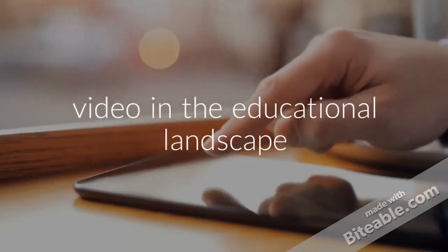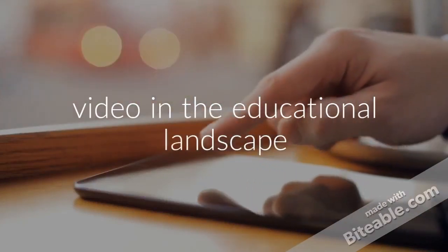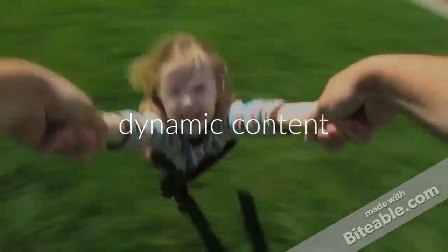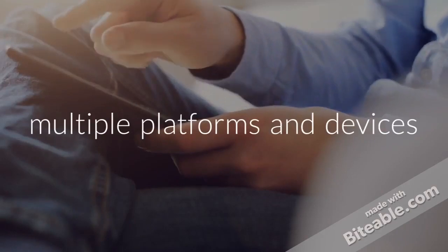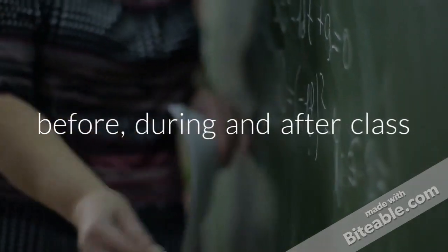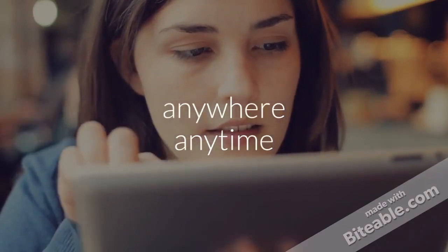Overall, video has become and continues to be an important piece of the educational landscape. Video allows for dynamic content to be more accessible across multiple platforms and devices, which can be viewed by learners before, during, and after class, in the classroom, in the comfort of their own homes or on the move, and at their own pace.